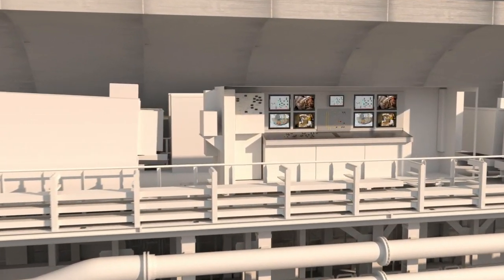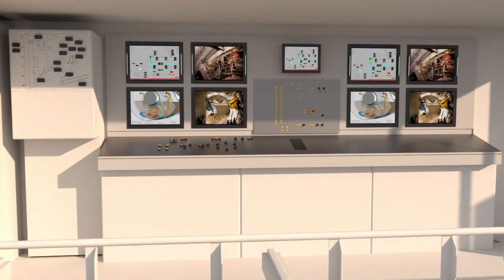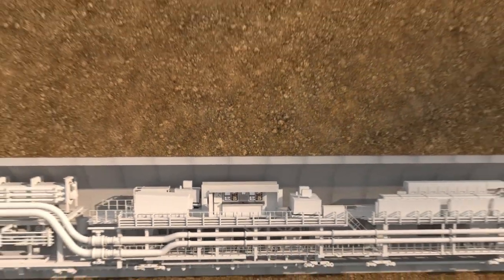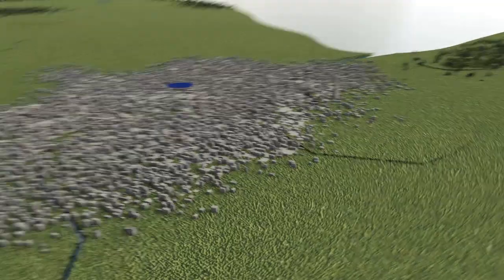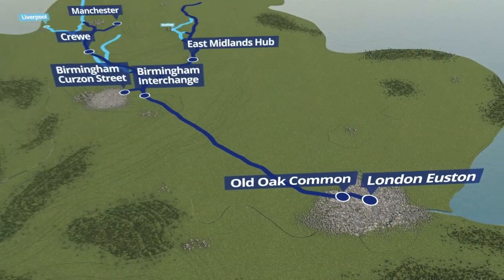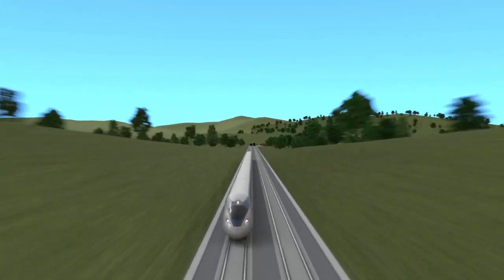The machine runs 24 hours a day, with teams working in shifts controlling the TBMs from the control centre. The TBMs used on the HS2 project will dig over 80 miles of tunnels, forming part of the HS2 network that will help connect the country, create thousands of jobs and rebalance the UK economy.